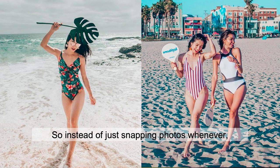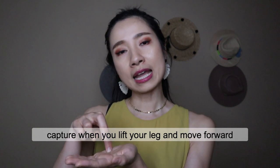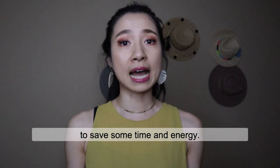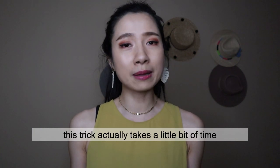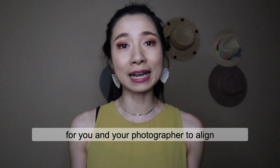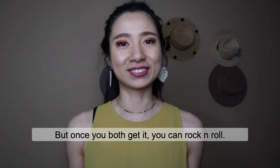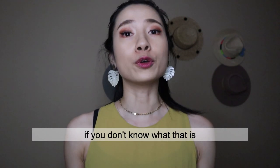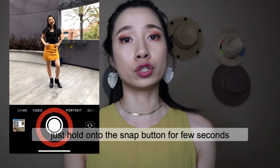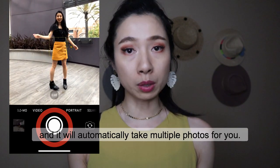So instead of just snapping photos whenever, remind your photographer to capture when you lift your leg and move forward to save some time and energy. I would say this trick takes a little bit of time for you and your photographer to align and figure out the tempo. But once you both get it, you can rock and roll. If you are taking photos on your iPhone, you can use burst photos. If you don't know what that is, just hold on to the snap button for a few seconds and it will automatically take multiple photos for you.